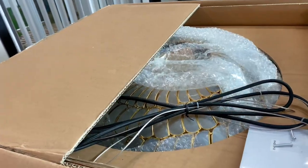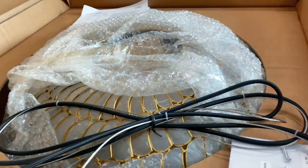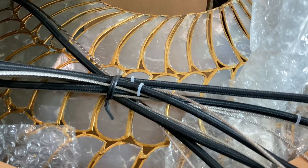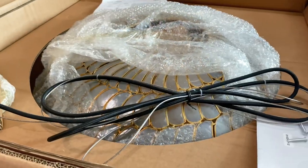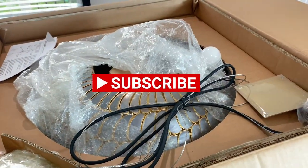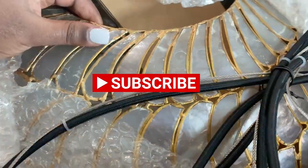Moving on to unboxing our new dining room light — we got this beautiful Lunaka piece light from CB2, just a perfect size for our small dining room area. I found it more stunning in person than online. Now our electrician will go ahead and install it and you'll see what it looks like in a little bit.